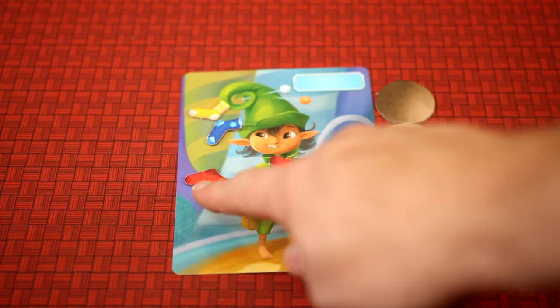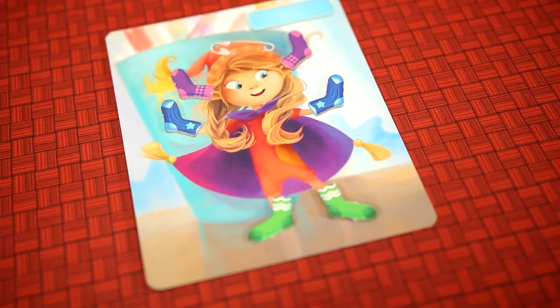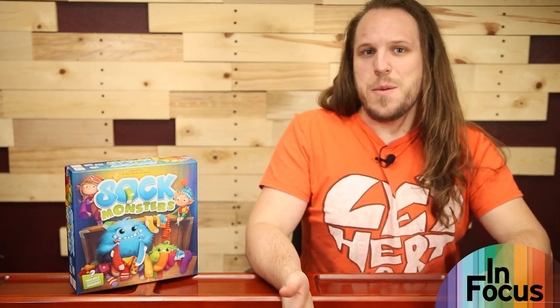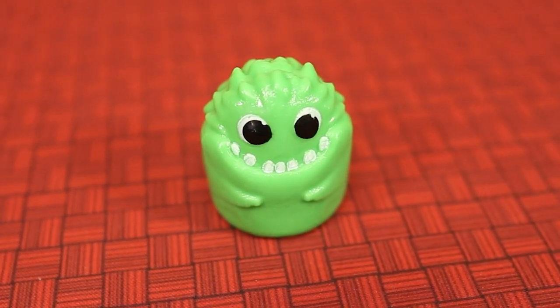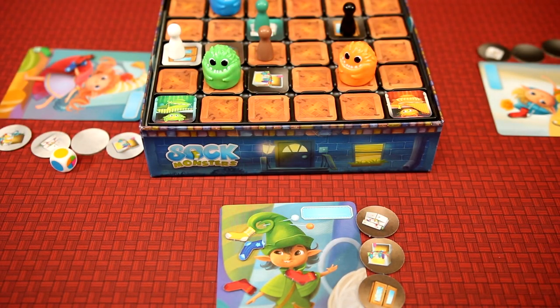Whenever a player gains socks, they must check to see if they have a match. If they do, they take the match and put it on either their elf's feet, hands, or ears — elves have pointy ears, it's like they were tailor-made to hold socks! They've got to be collected fast though, because there are monsters about. If the player has collected three pairs of socks, they win.